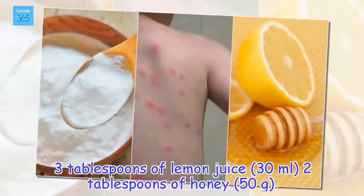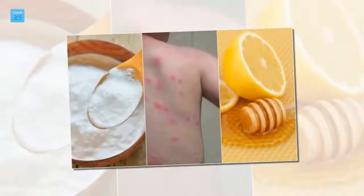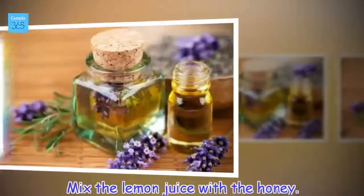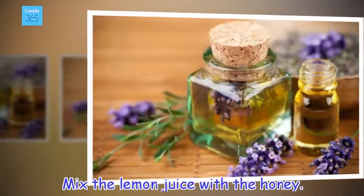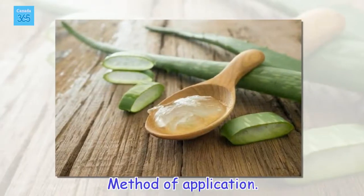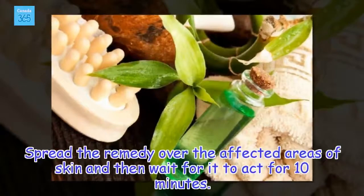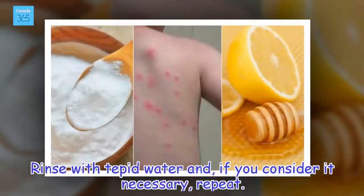Ingredients: 3 tablespoons of lemon juice (30 milliliters), 2 tablespoons of honey (50 grams). Mix the lemon juice with the honey. Spread the remedy over the affected areas of skin and then wait for it to act for 10 minutes. Rinse with tepid water and, if you consider it necessary, repeat.